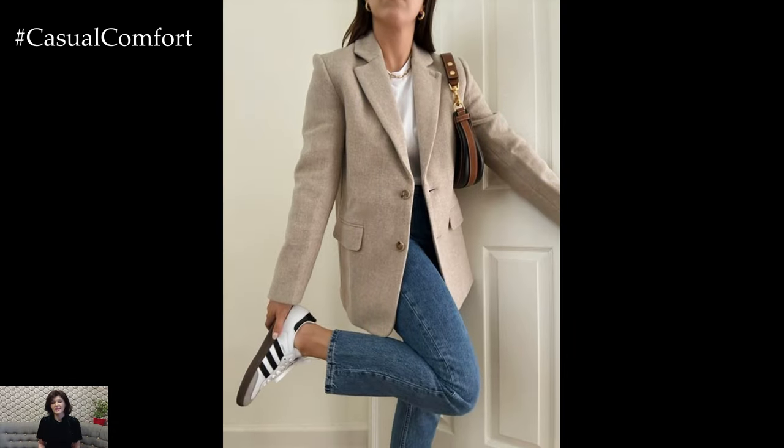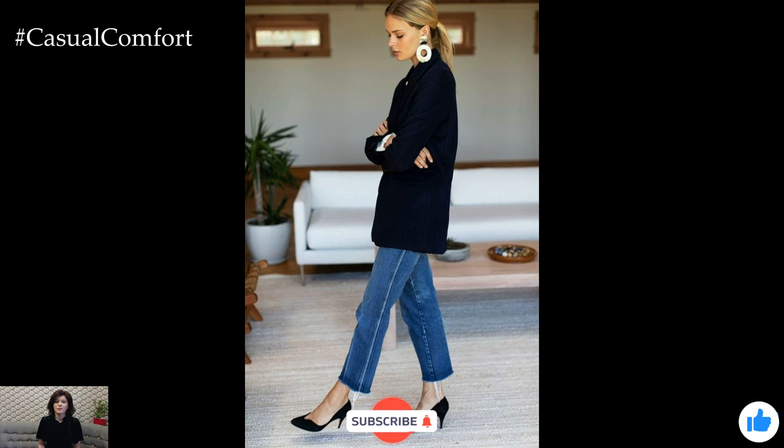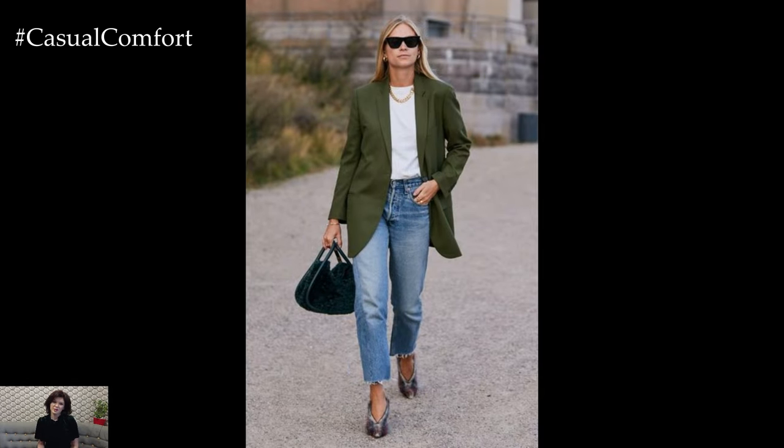As the crisp autumn air rolls in, it's the perfect time to refresh your wardrobe with one of the season's most versatile pairings: jeans and blazers. This classic combo is not only stylish but also incredibly adaptable for various fall occasions. Today, we're diving into how to elevate this staple outfit to new heights, ensuring you look chic and feel comfortable as the leaves turn.